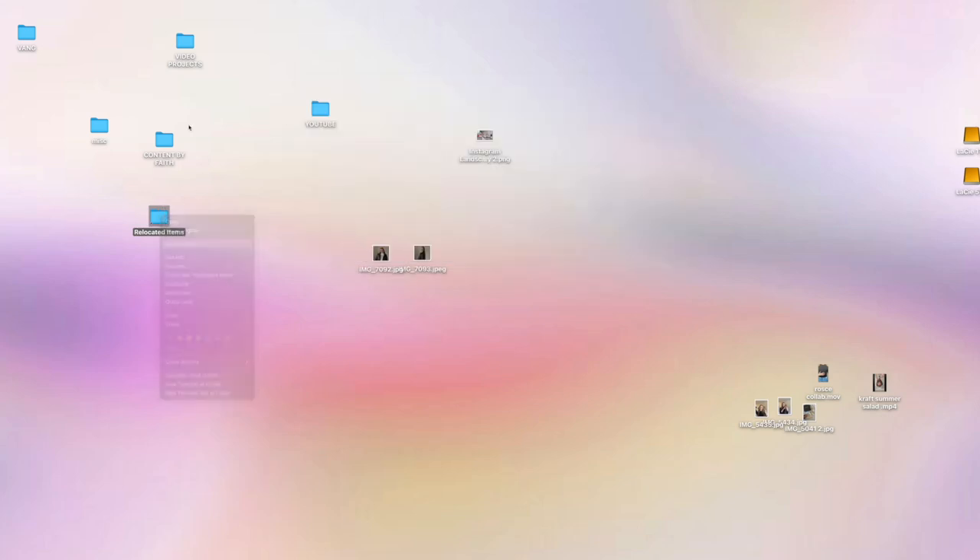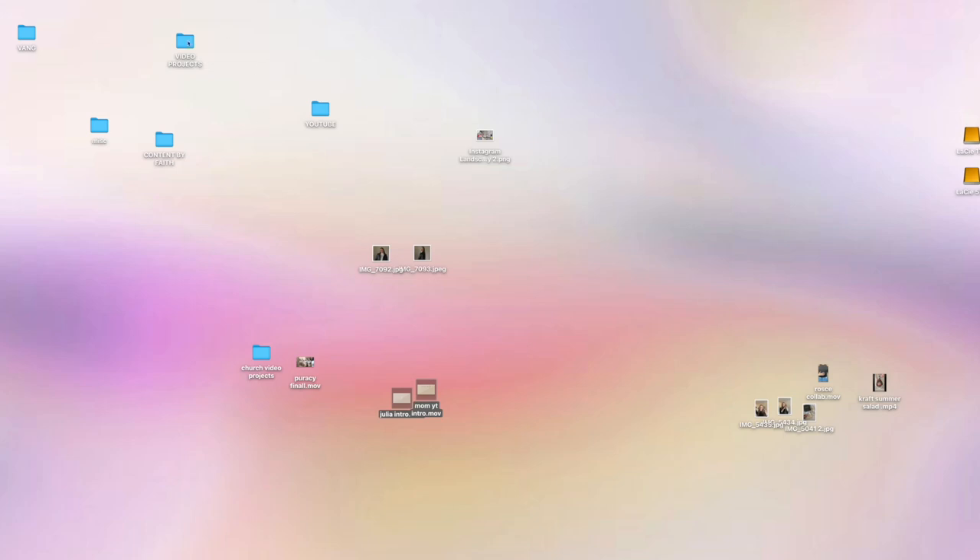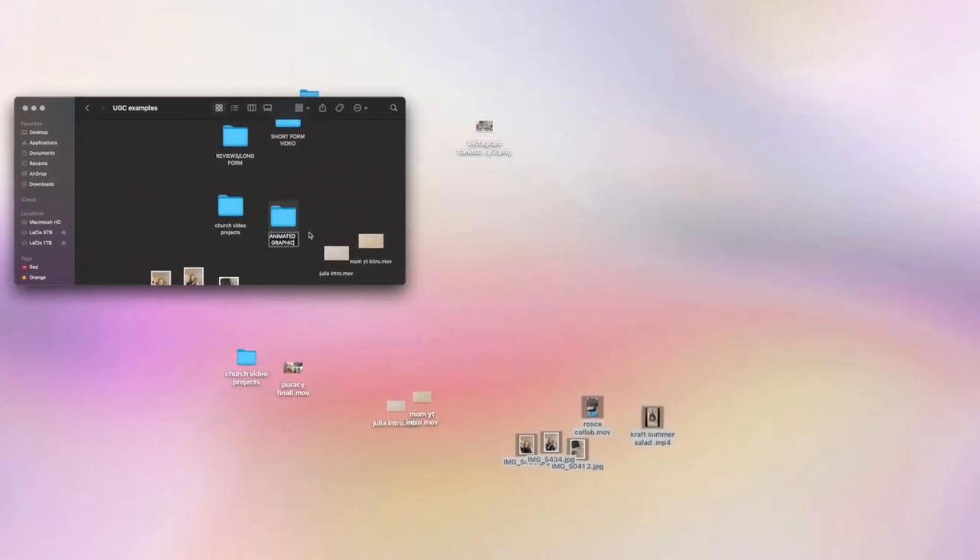I just like the minimalistic look. I had two separate folders with user-generated content in them, so what I'm going to do is go through the file on my desktop and transfer some of those videos onto my external hard drive so all of my content is in one place and super easy to access.